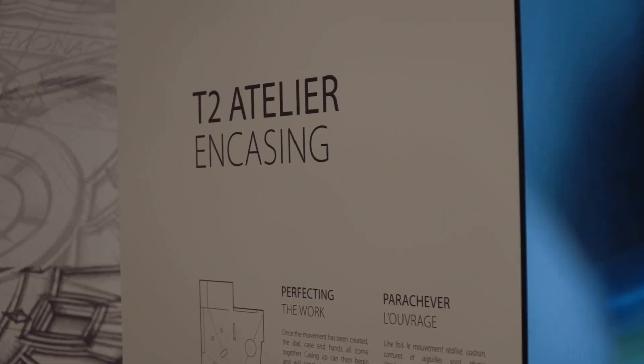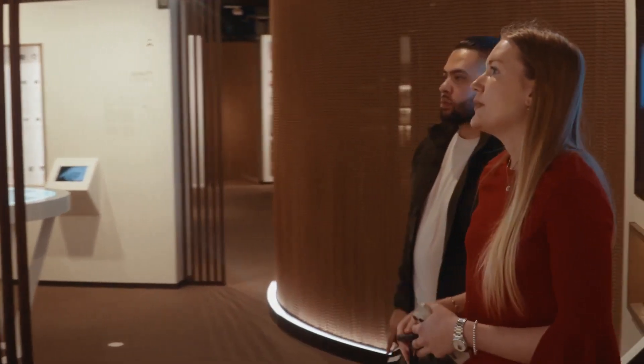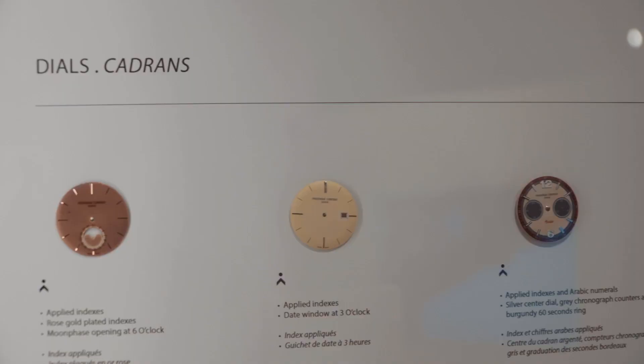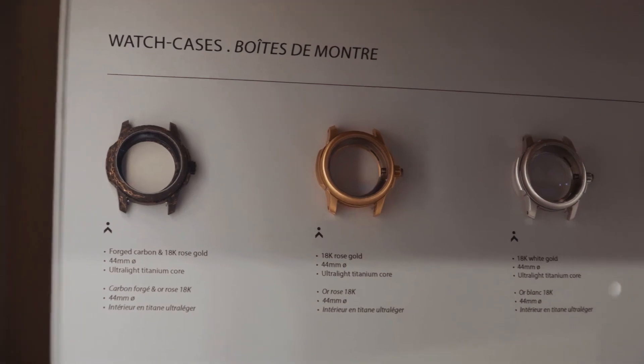We arrive at T2 and it's where we do the encasing. For the encasing, what happens is that we add all the external parts of the caliber — the dial, the hands, the sapphire glass, the case, the crown — all the external parts.